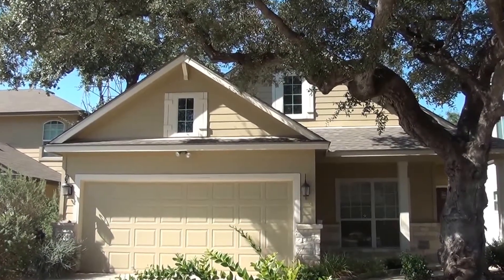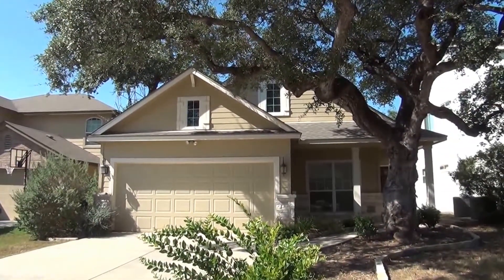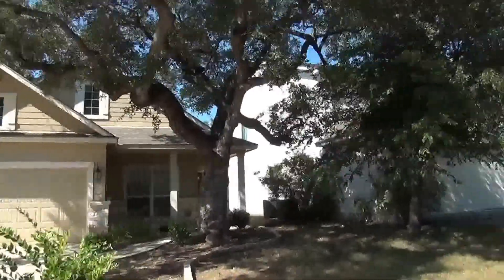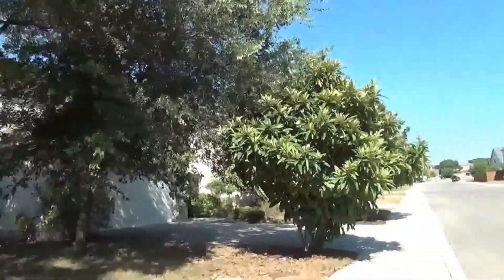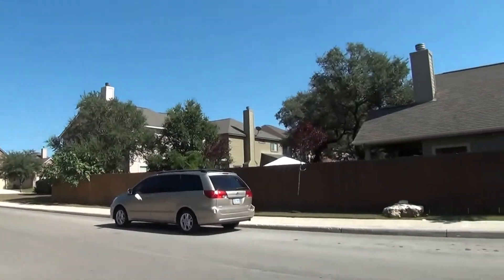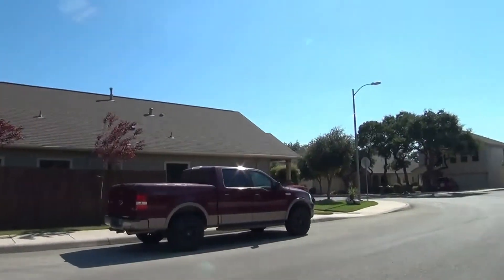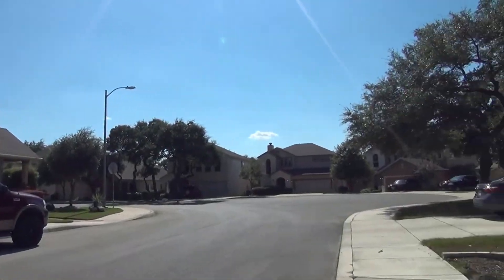I'm at the house at 5651 Southern Knoll in the Wortham Oaks subdivision. I'm going to give you a 360 neighborhood tour. This will be the condition of the home as of the date of this video, which is September 12th, 2015, about 4 p.m. in the afternoon. This subdivision has a community pool and is a gated community.